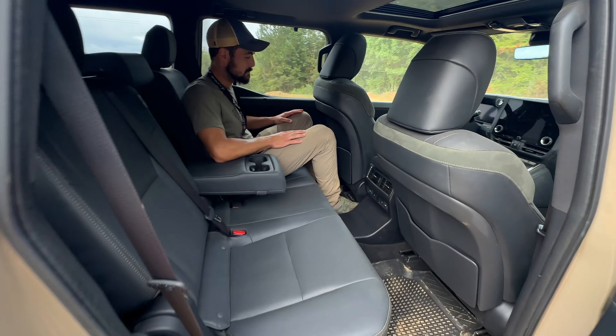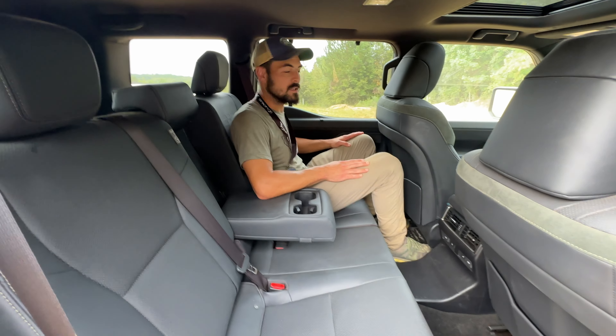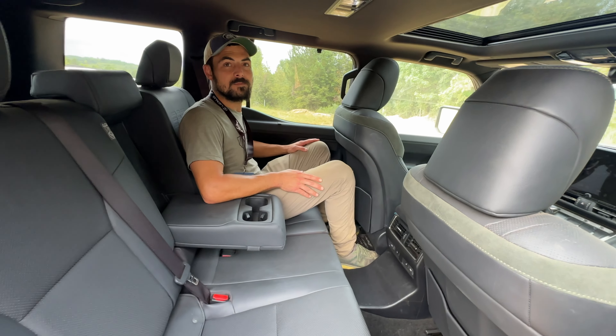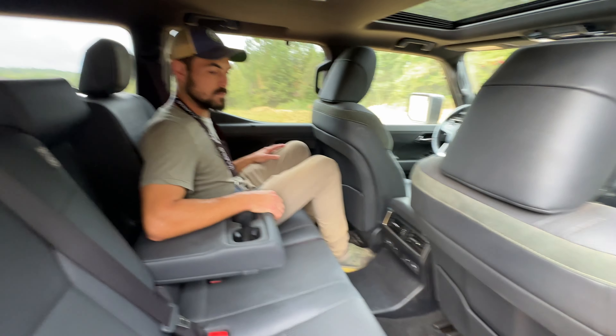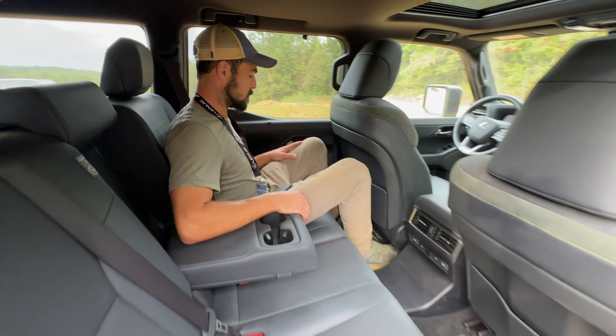As far as space in the rear, Benjamin is 6'1", and the front driver seat in this scenario is pretty far back — it would actually be too far back for me to drive comfortably. I'm 6'0" and I would move that front seat up. So there's plenty of legroom. Just well thought out, lots of room in this vehicle.